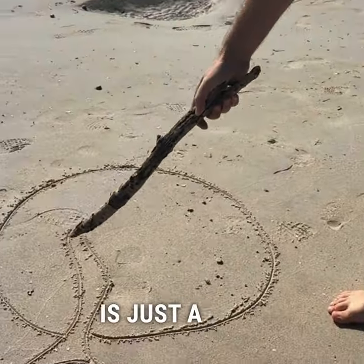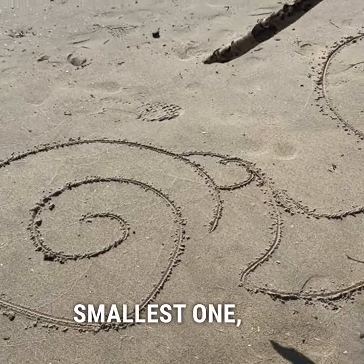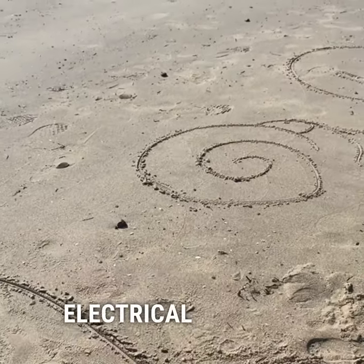Our eardrum is just a flap of skin, and as sound hits it, it vibrates and swings the three smallest bones in our body. The smallest one, the stapes, then starts to pump the fluid in the cochlea, and the cochlea then turns those sounds into electrical signals.